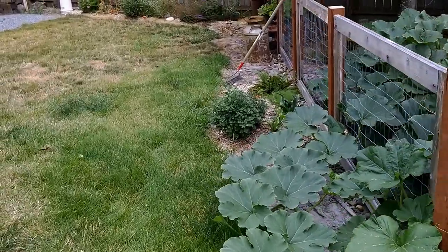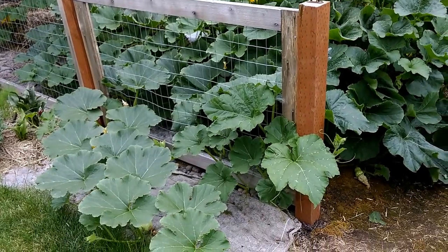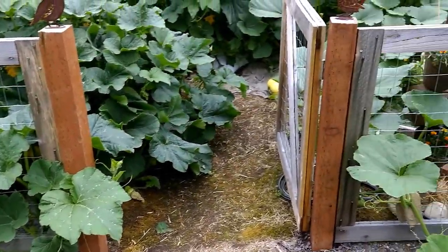The pumpkin patch has been growing a lot. I've actually started to cut some of the growing tips coming through the fence in some areas.